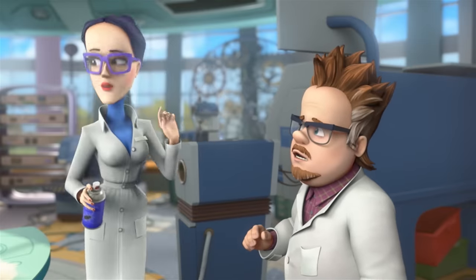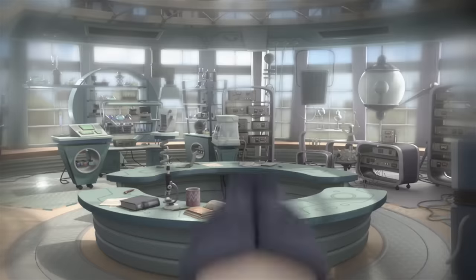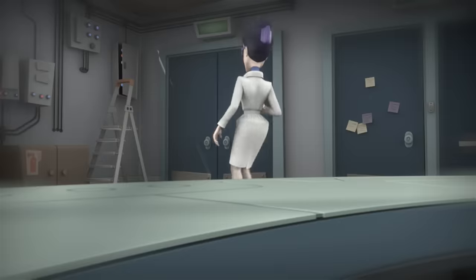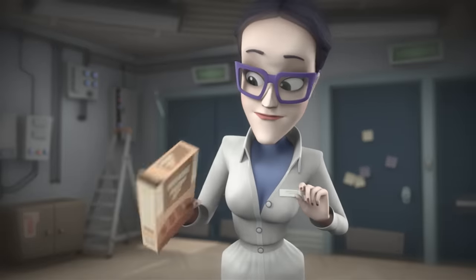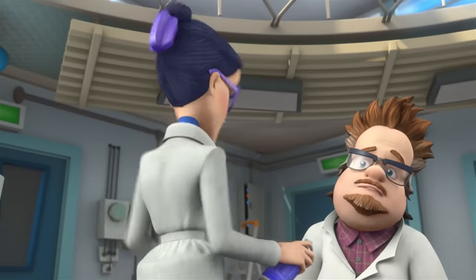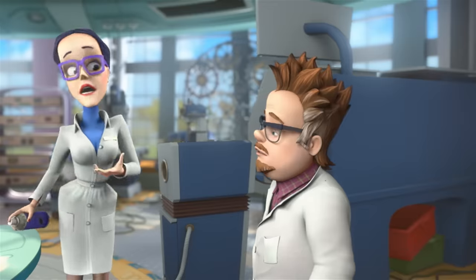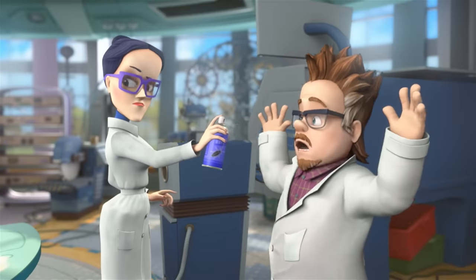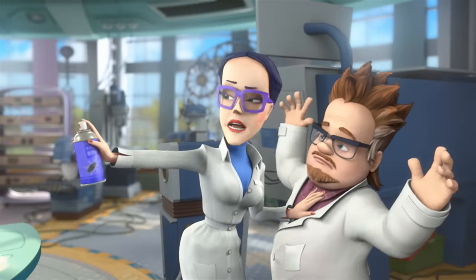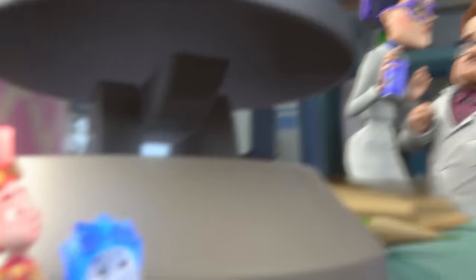I've had this gnawing suspicion for quite a long time that something is living in our laboratory. And so, yesterday, after it got dark, I quietly dusted the table with flour. And so... Look! Don't you see? Footprints. And I want to destroy them. Cockroaches live here.